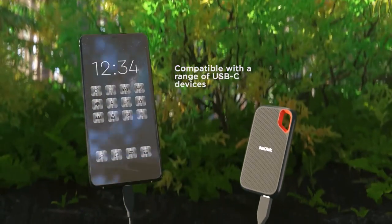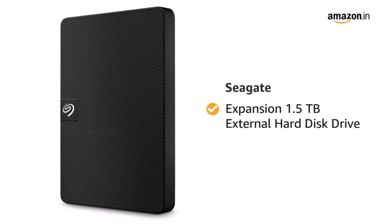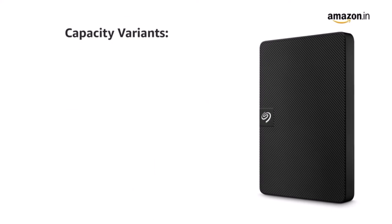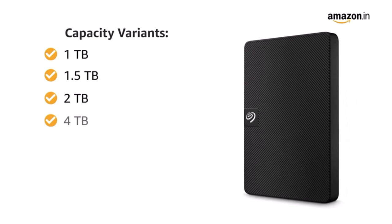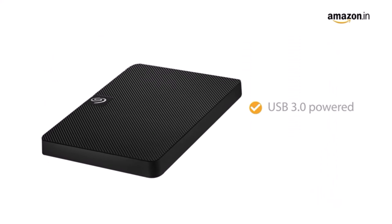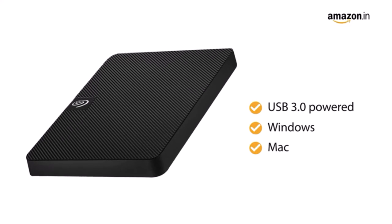Number two on the list is the G-Technology ArmorATD. Designed to be rugged, the G-Technology Armored Portable Hard Drive (HDD, not SSD) boasts three-tier shock resistance with internal shock mounts, an aluminum enclosure, and a removable rubber bumper for additional drop protection. It's also resistant to rain, dust, and crushing up to 1000 pounds. The 2 TB and 4 TB models are both sized to be easily portable.